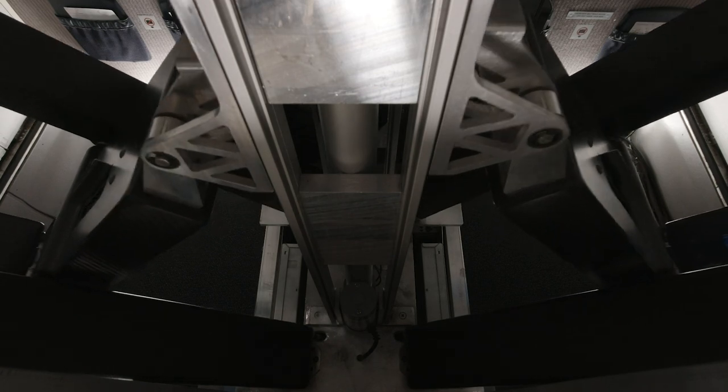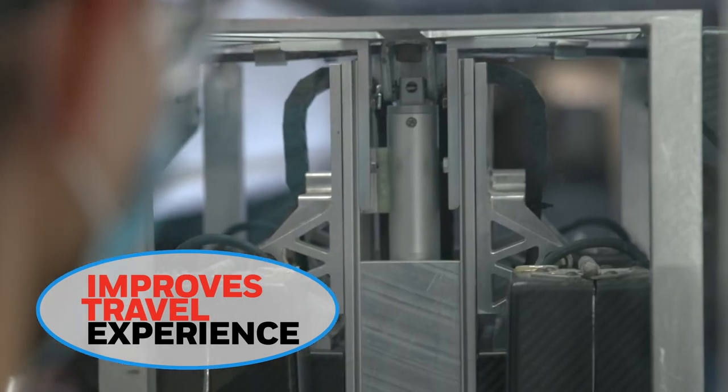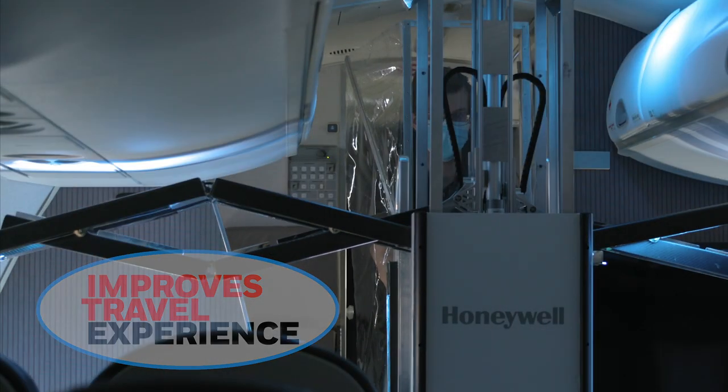The UV Cabin System is part of a complete suite of products promoting cleaner air travel and helping you improve the travel experience for your passengers and your crew.